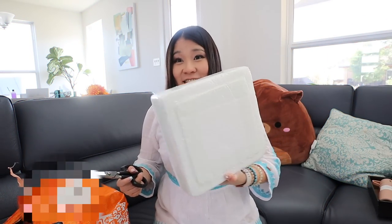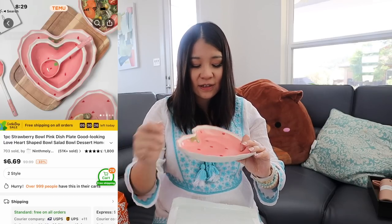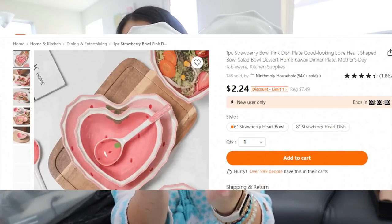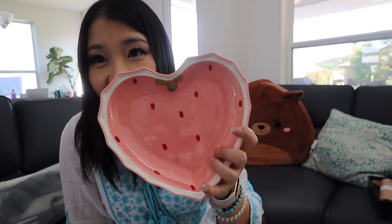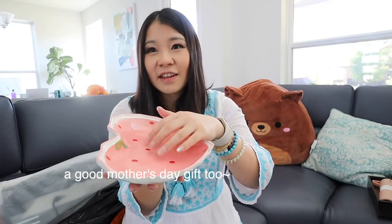Whoever packs this is a genius — it's like nothing will break in this thing. This is so cute. This product is also going on sale for an extra 70% off for a short period of time — link in the description box. This is so cute. This is a plate, like a Valentine's Day themed plate. It's actually really cute and really good quality. It's made with porcelain — it's not cheap at all, and it's just so pretty.